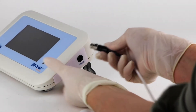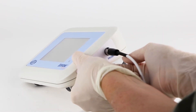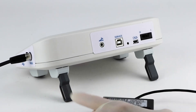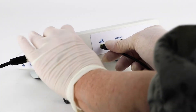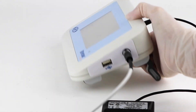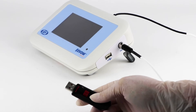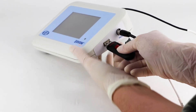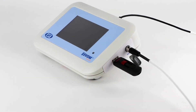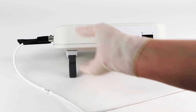The setup of the unit is simple. Plug the electrode into the probe port on the right side. Plug the foot switch into the marked port on the back panel. Then insert the USB drive into the USB port on the right side of the unit. Turn the unit on using the power switch on the back panel. And that's it!